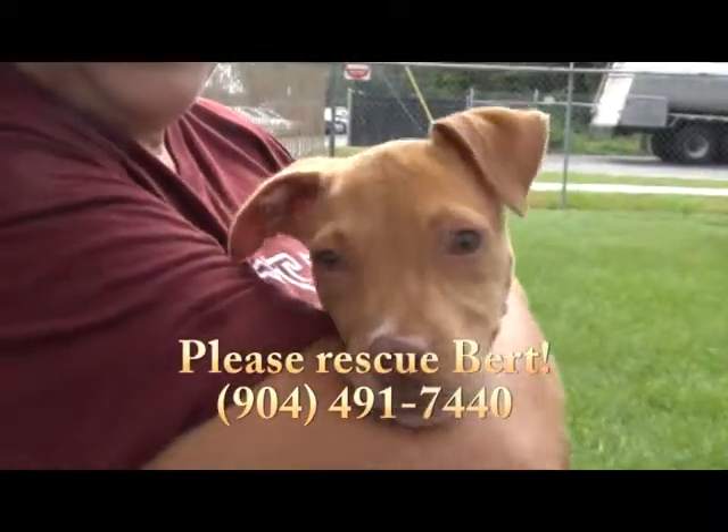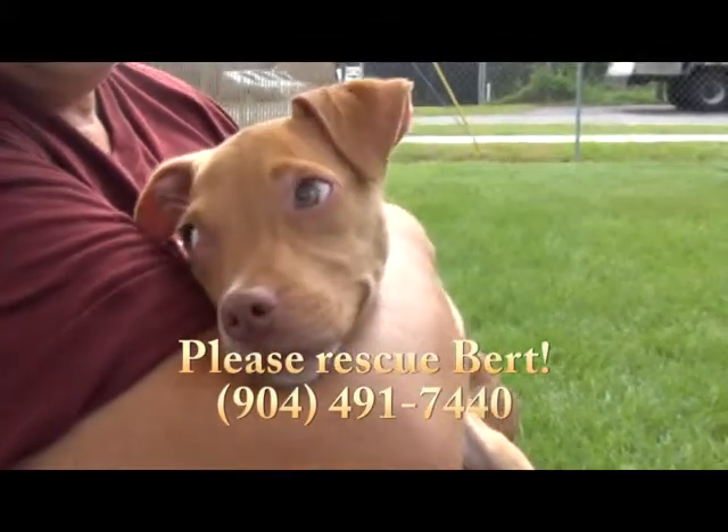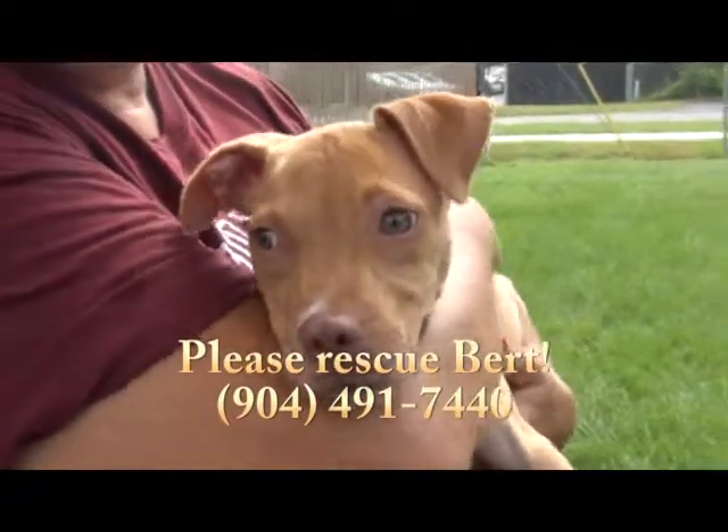This is Bert — what a cutie. He's at Nassau County Animal Services, State Road 200 in New Lee, Florida, right behind the Auto Zone. He's giving us those million dollar eyes. Please come see Bert.